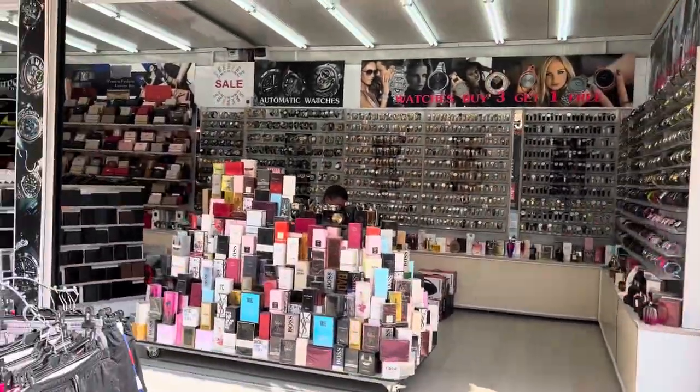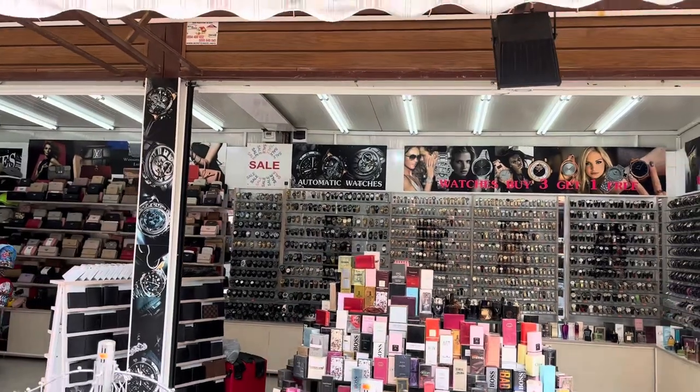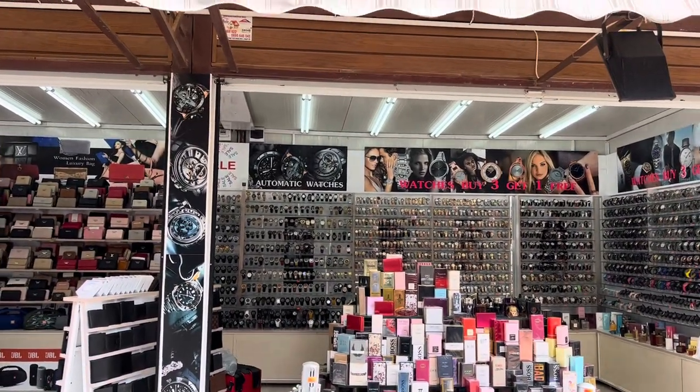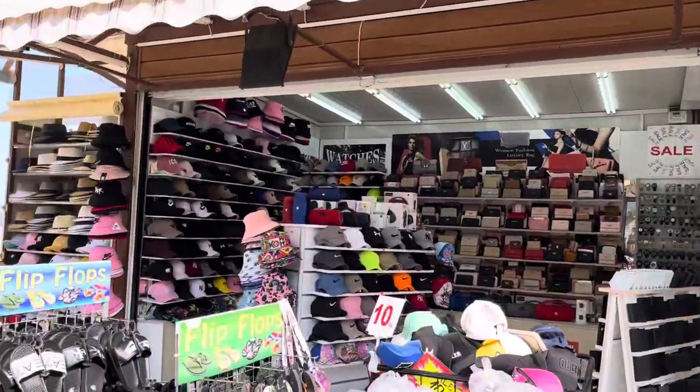I don't know the price in this shop here, but they've got all the designer watches in the background as well — Rolex, Hublot, that type of thing — so you can get all the copies here as well.